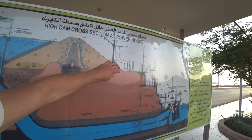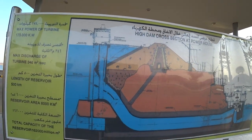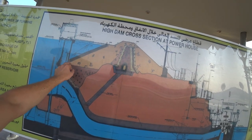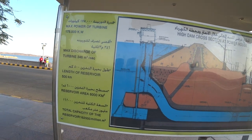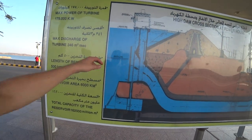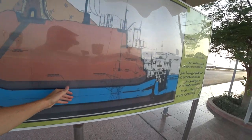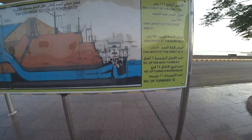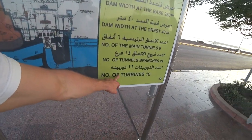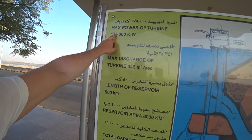Here you can see the foundation — it's one kilometer from here to here. And here you can see how they produce the power: water comes in through some turbines. 12 turbines, so this is a lot of power.